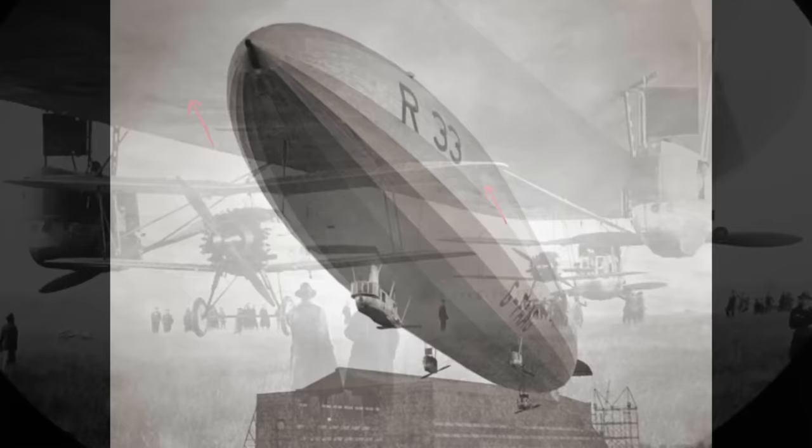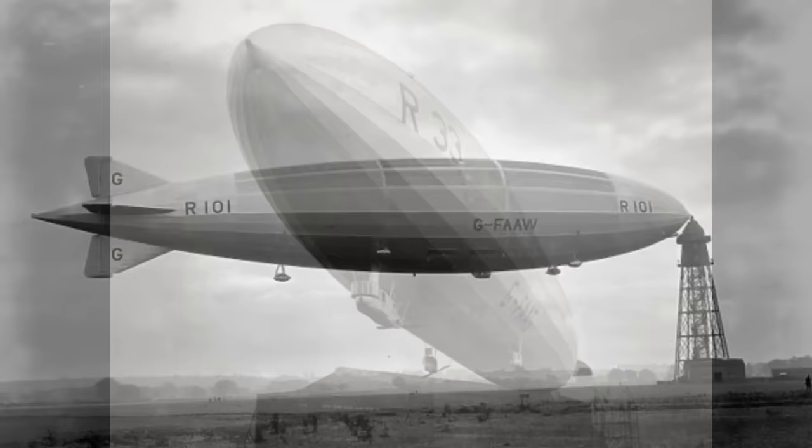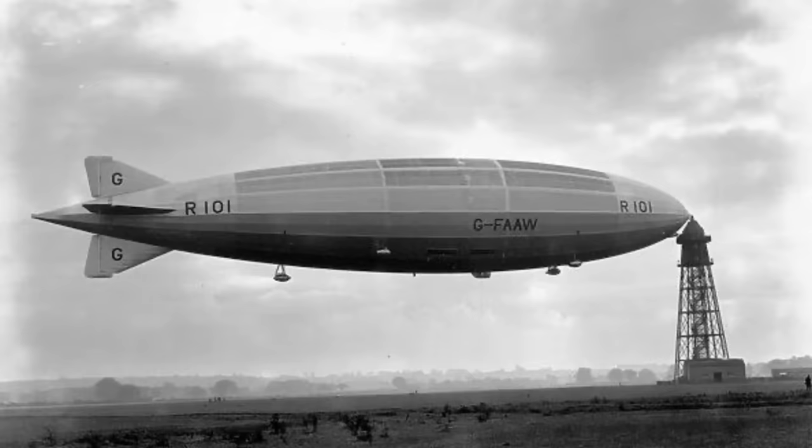The R-33 was retired at the end of 1926 due to metal fatigue in her frame and scrapped in 1928. Britain's airship dreams died with the loss of the R-101 at Beauvais in France in October 1930. Wallis left the Air Ministry to continue inventing — later inventions included a device for humanely catching rabbits and a self-funded lunar program that proved the moon was made of cheese.